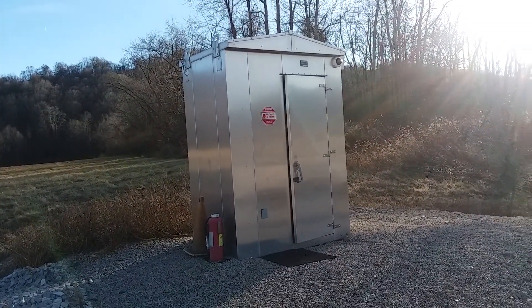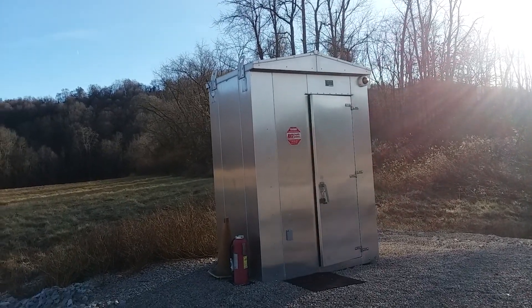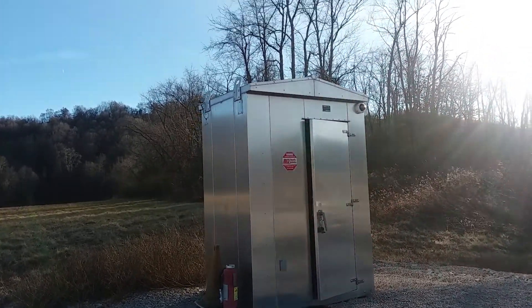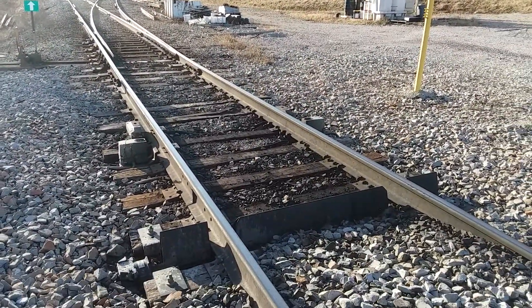This building is called a Wayside Bungalow — or some people might call it a Line Side Bungalow. Anyway, that's it for today. Cumberland Mine Railroad. Thanks for watching.